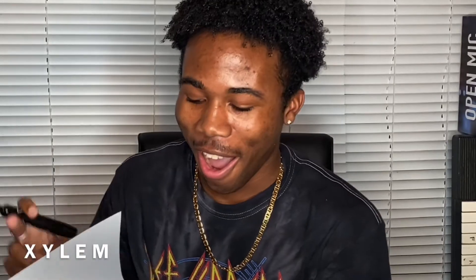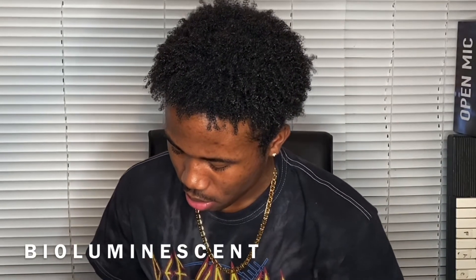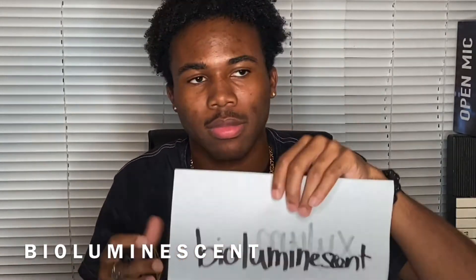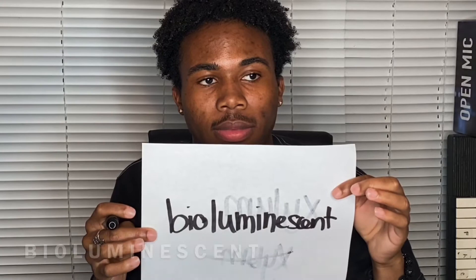Your next word is xylem, and the correct spelling is X-Y-L-E-M. One out of three.